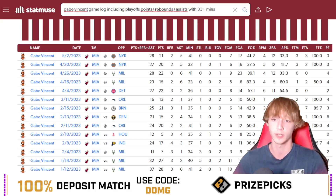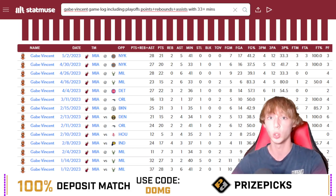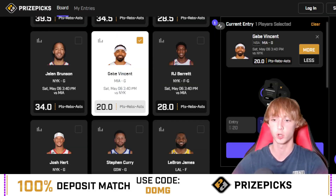He's seen 33 plus minutes in three straight games. With 33 plus minutes, he's over this in 71% of games. He's also over this in four out of six games this season against the New York Knicks, including four straight games. He's been very, very good when he sees his minutes. I'm liking the spot a lot for Gabe Vincent today — Gabe Vincent over 20 PRA.